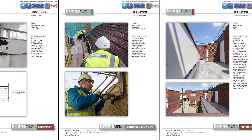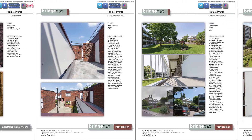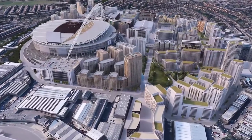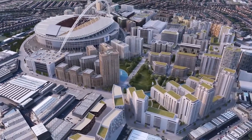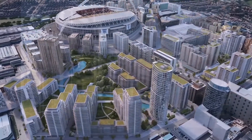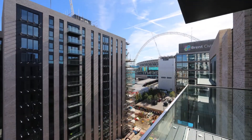Having completed a number of projects for Brent Council's Decent Homes initiative, BridgeGap are now playing their part in Wembley Park's £3 billion regeneration by property giant Quinton. The 85-acre site, consisting of 7,000 apartments, is North London's largest and most prestigious regeneration project.